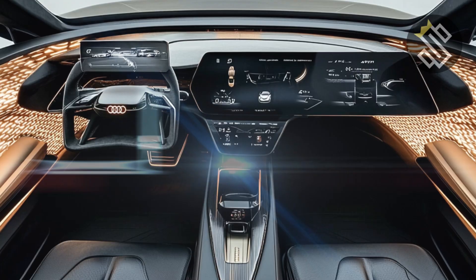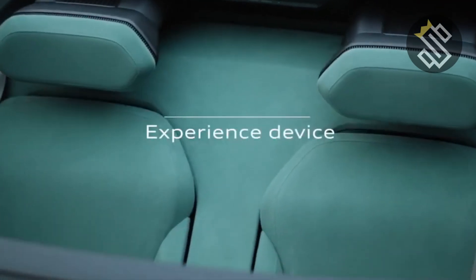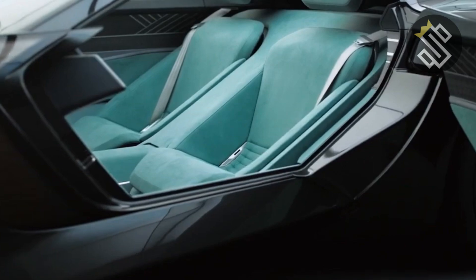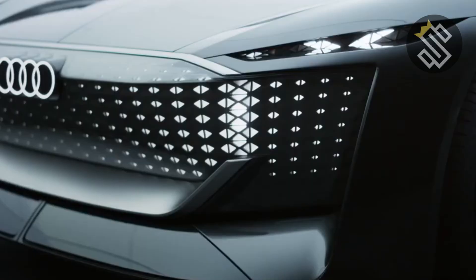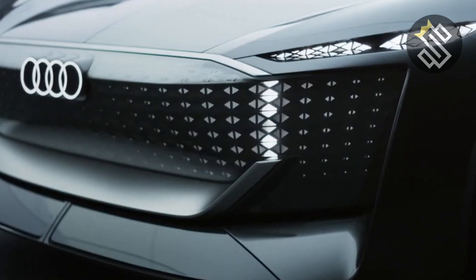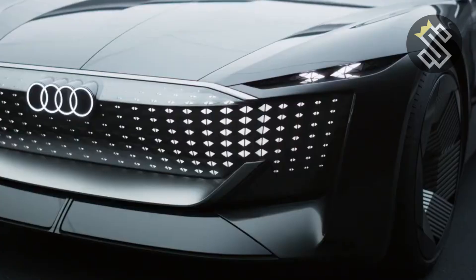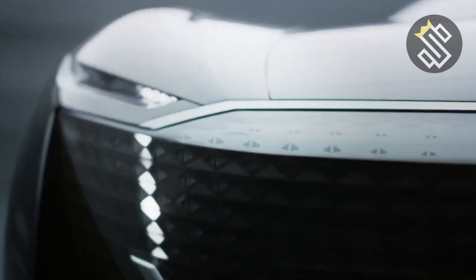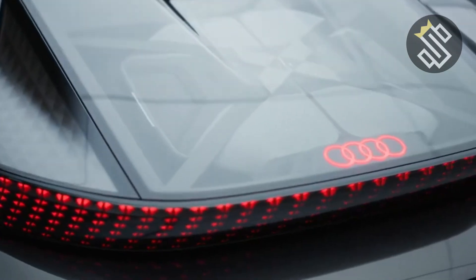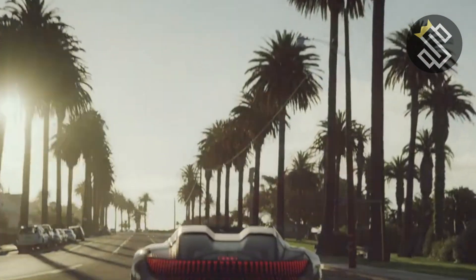The technology in the Skysphere is nothing short of revolutionary. The centerpiece is the massive curved OLED display that spans the entire width of the dashboard. It's your command center, providing access to everything from navigation and media to vehicle settings and autonomous driving functions. The augmented reality head-up display projects key information onto the windshield, keeping you informed without taking your eyes off the road. And the state-of-the-art Bang & Olufsen sound system delivers an immersive audio experience, making every drive a concert.